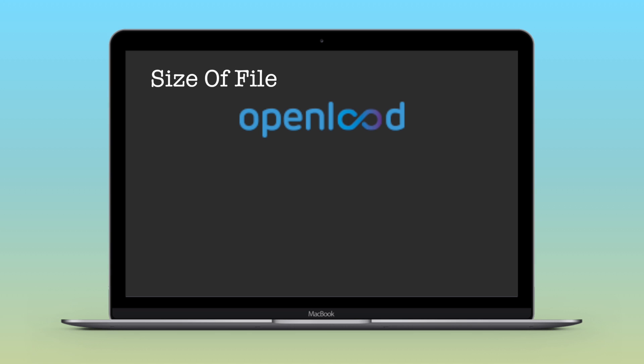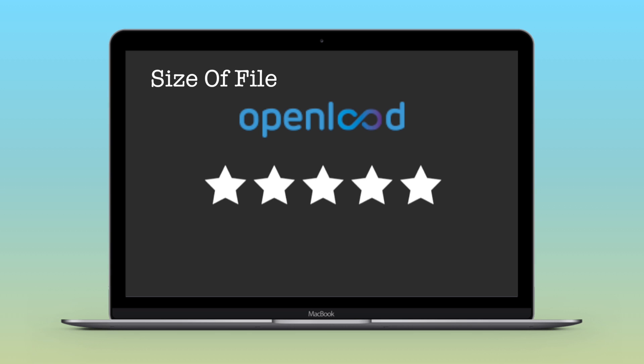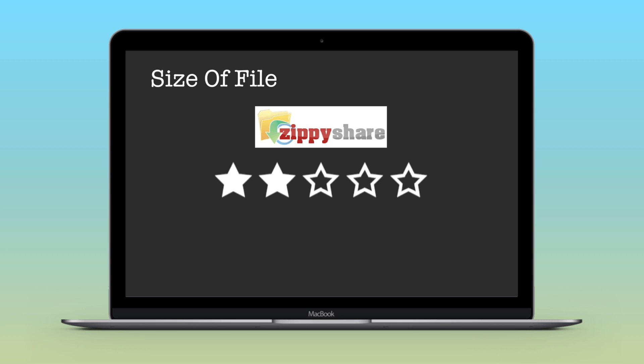Now rating based on file size: I'm rating OpenLoad five stars. ZPShare gets two stars, and UserCloud gets one star.